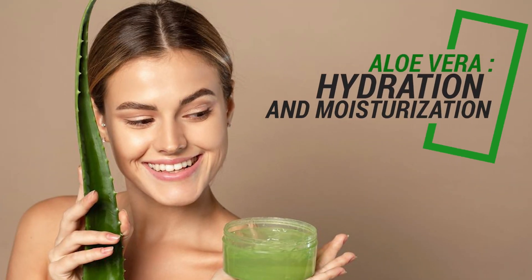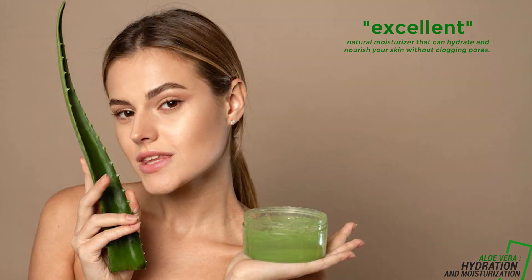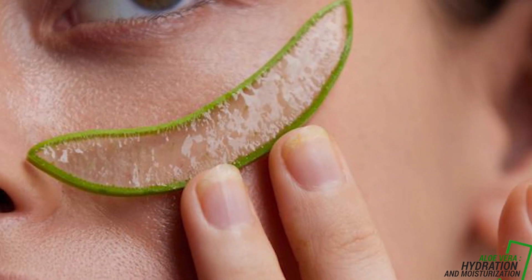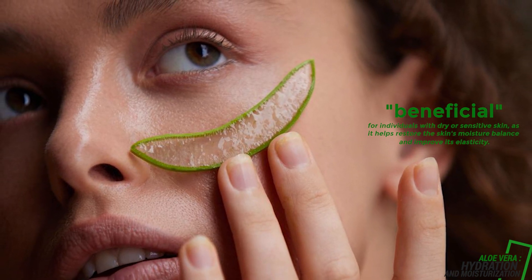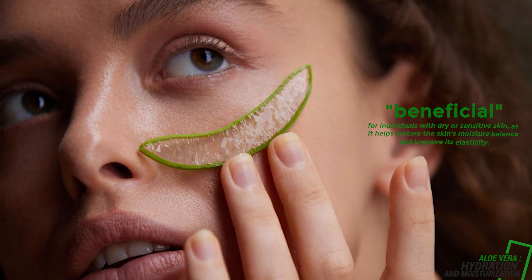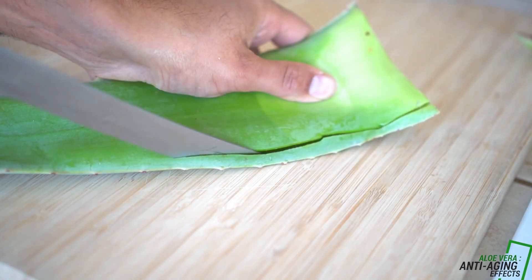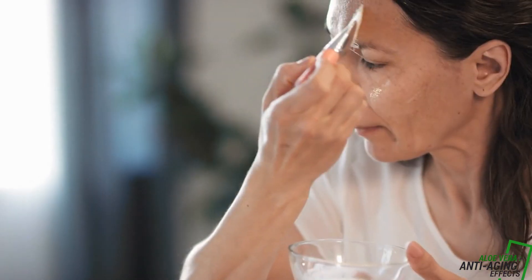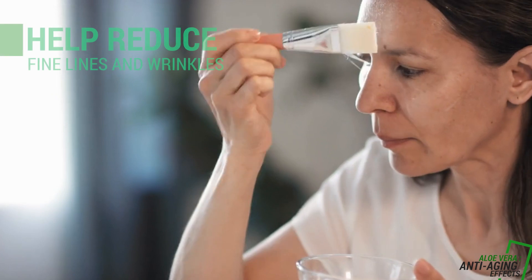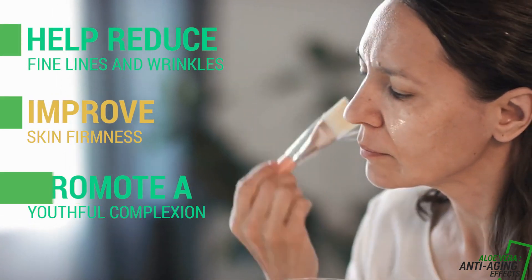Hydration and moisturization: Aloe vera is an excellent natural moisturizer that can hydrate and nourish your skin without clogging pores. It is particularly beneficial for individuals with dry or sensitive skin, as it helps restore the skin's moisture balance and improve its elasticity. Anti-aging effects: The antioxidants present in aloe vera gel help combat free radicals, which are responsible for premature aging. Regular use of aloe vera can help reduce the appearance of fine lines and wrinkles, improve skin firmness, and promote a youthful complexion.